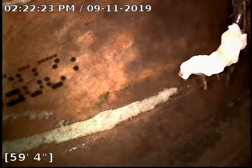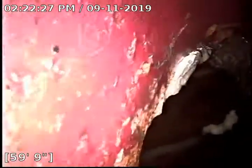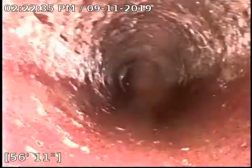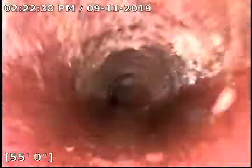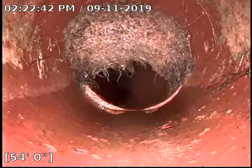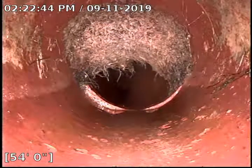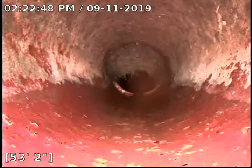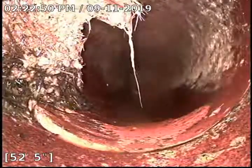We are in a clay sewer line. We're going to start backing up here. You can see we've got a few roots right there. Those are on the city side — that one is catching some debris there. As we back up, we see a few more roots. We've got about a 75% blockage right there, but it's all on the high side; it's not impeding the flow. It isn't a good thing, but it's not a horrible thing yet.